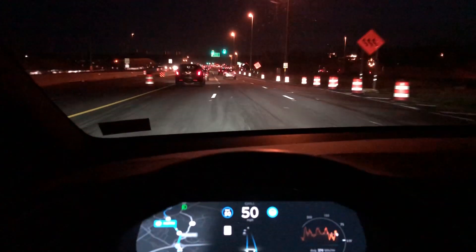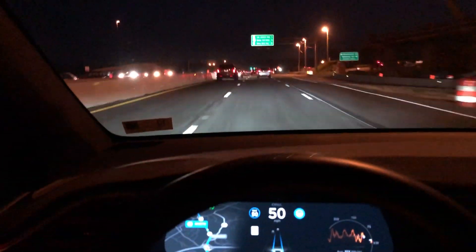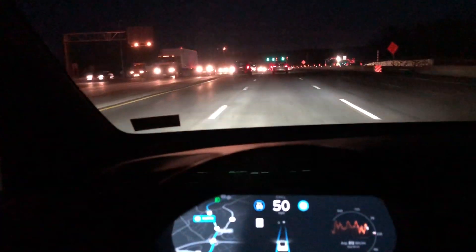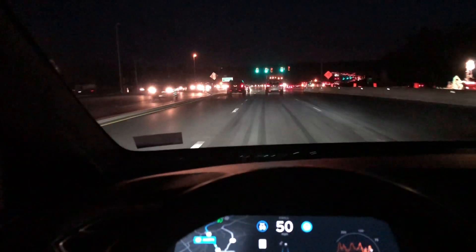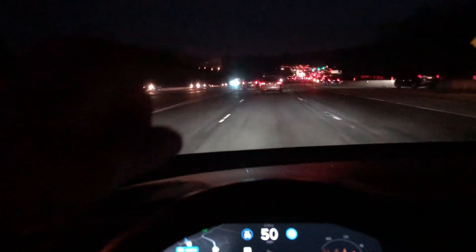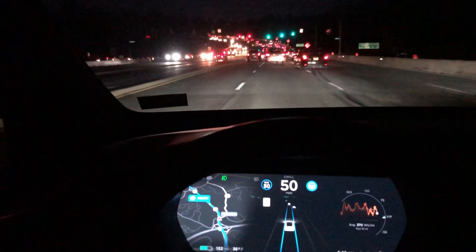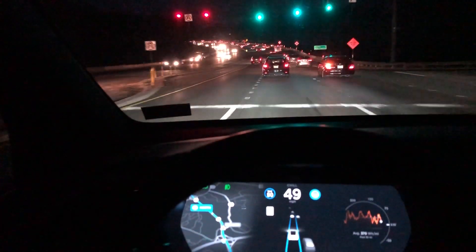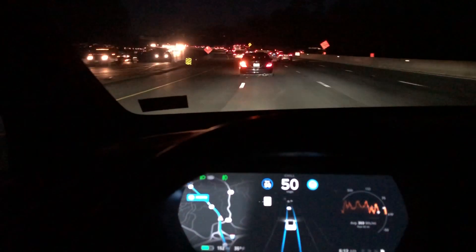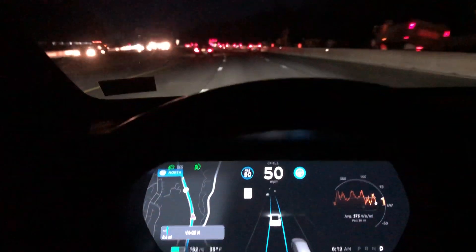This is a pretty big highway that has a couple of stoplights. As we continue up, there are no more stoplights after these. I'm curious to see what happens once the stoplights are gone — there are two more coming up. After we pass that second stoplight, I predict that Navigate on Autopilot is going to engage.